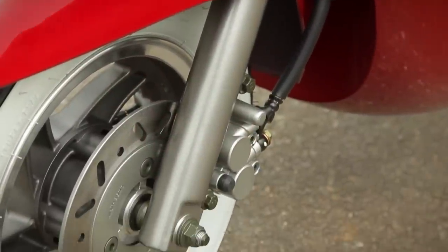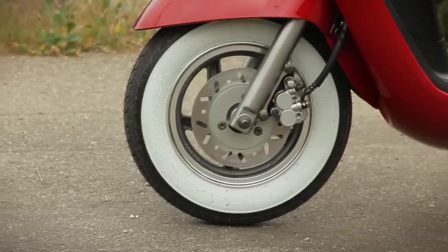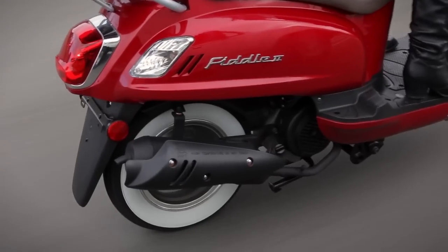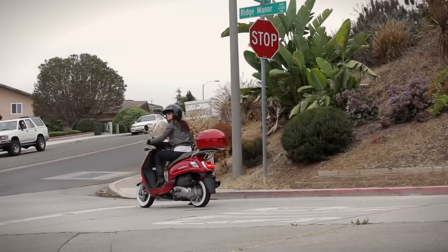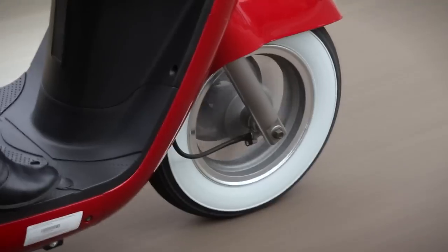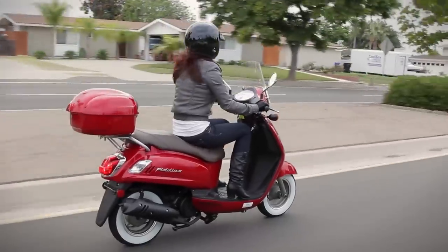Braking is achieved through sport-tuned 190mm disc brakes up front and 110mm drum brakes in the rear. The brakes stop the scooter fast with an extremely short braking distance, and the 10-inch wheels provide excellent control on any kind of road surface.